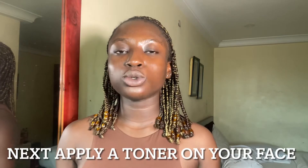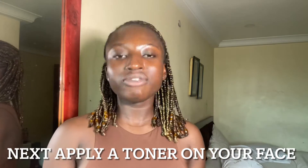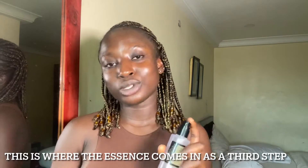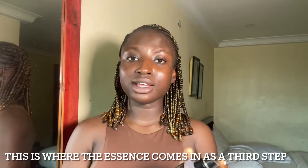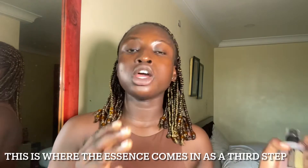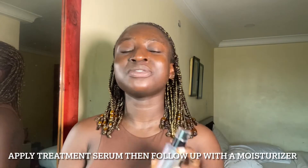Follow up with a toner. A toner is used to prepare your skin for every other skincare product you want to apply. So after your cleanser and toner, this is where this product comes in as an essence. It is used to prep your skin and help your skin draw moisture. But your skincare routine does not end here — you have to proceed and apply your treatment serums if you're treating a particular skincare concern. After applying your treatment serum, you have to lock in more moisture with a moisturizer.